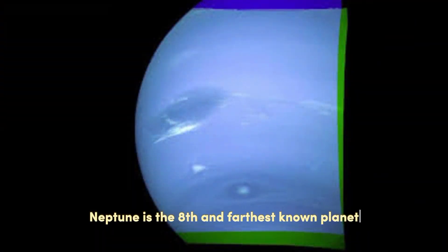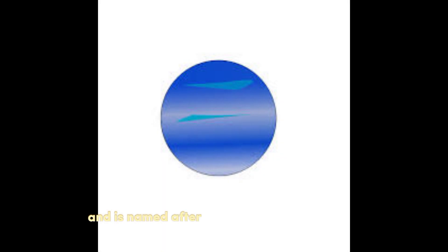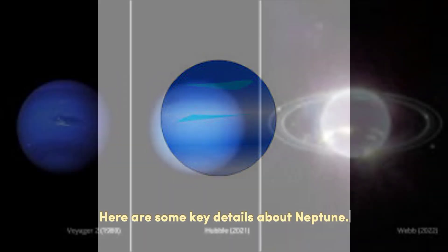Neptune is the 8th and farthest known planet from the Sun in our solar system. It is classified as an ice giant and is named after the Roman god of the sea. Here are some key details about Neptune.